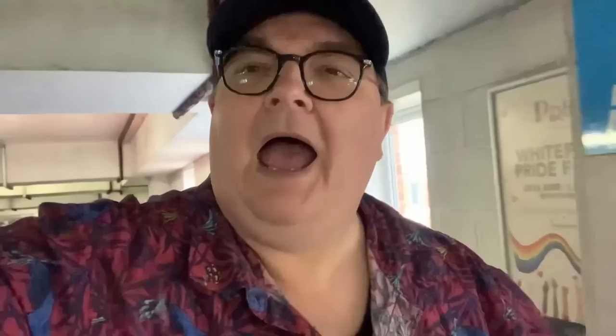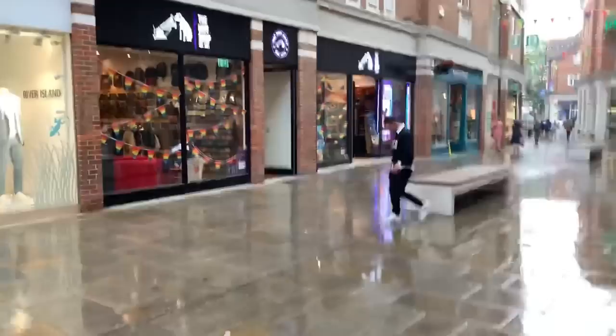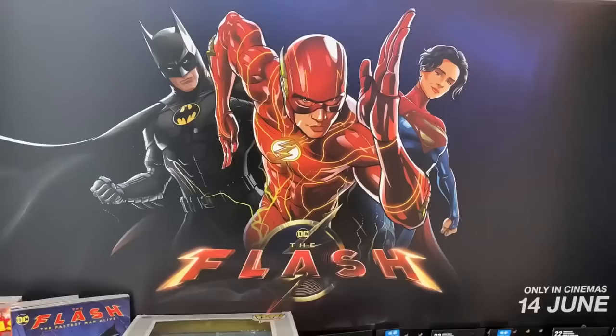Oh, flipping Nora! I just drove into the car park and it was okay, but I've just walked across it and it's absolutely raining. How strange — it was raining a couple of miles away, then sunny, and now it's raining again in the car park. Anyway, I've got my hat so at least my hair will be dry. I'm thinking I'm back! Here we are at Canterbury — they put the banners up because they had Pride here over the weekend. Let's go in.